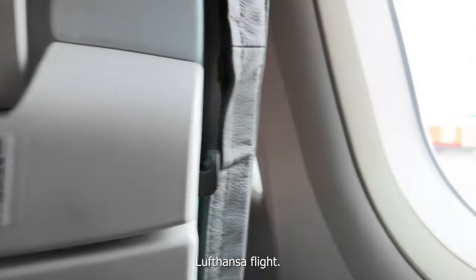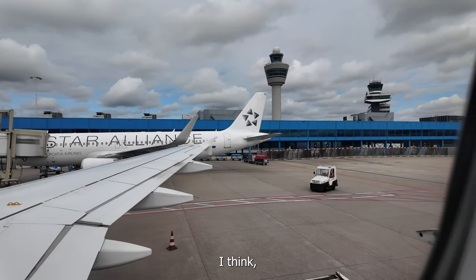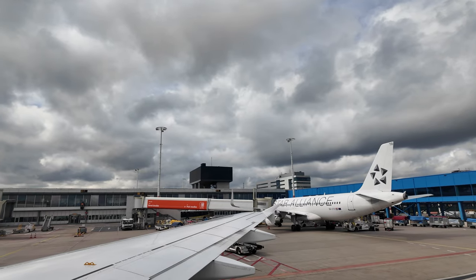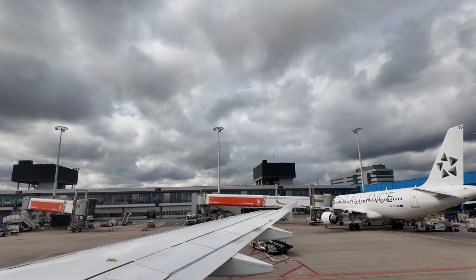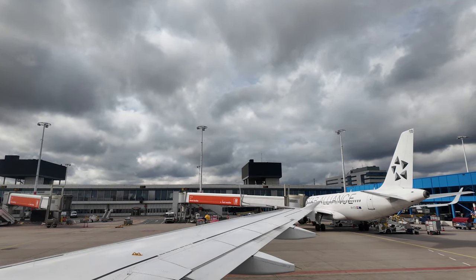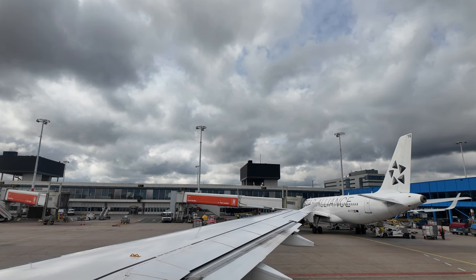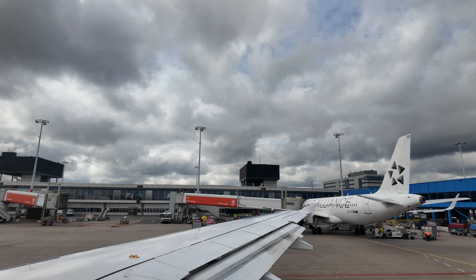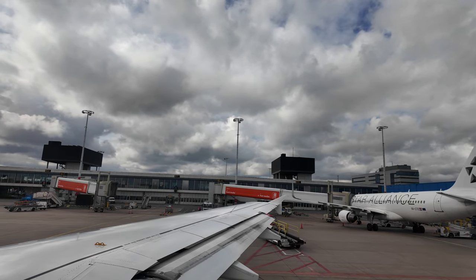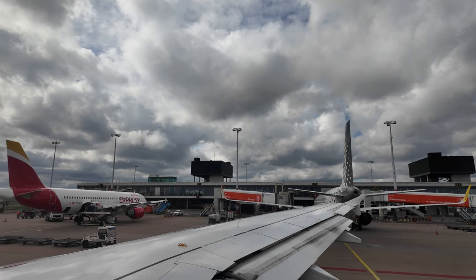We're flying economy today on this Lufthansa flight. We've got a nice seat just behind the wing, so a nice view. Legroom is well, standard I think across the board with most airlines in economy. I'm glad I don't have very long legs.